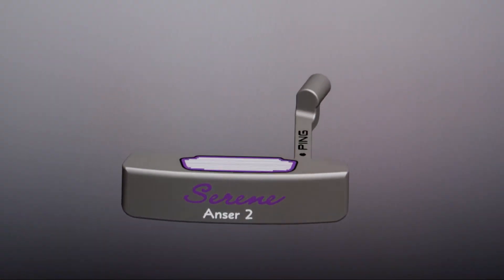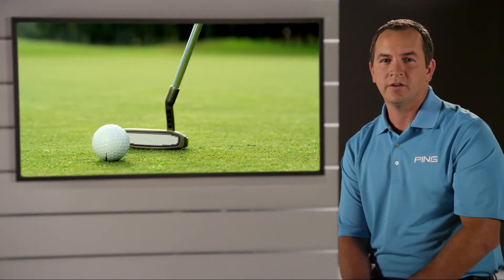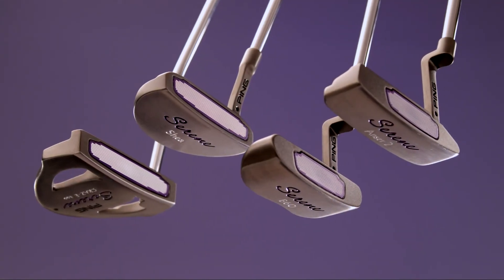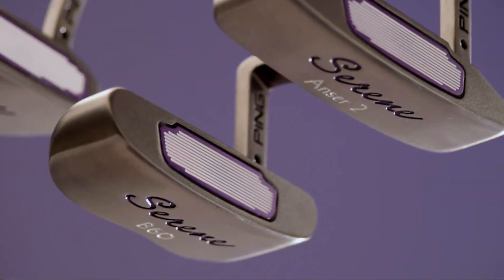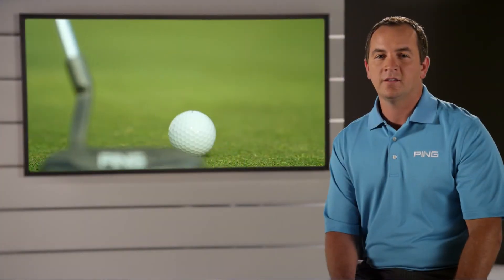For improved putting, the Serene line of putters has an insert featuring variable depth groove technology, which according to our research shows a 40% improvement in ball speed consistency across the entire face. Models are part of our fit for stroke family and are available in straight and slide arc stroke types. You can choose from the Answer 2, B60, Crazy 2, and Shea models to find a putter that matches your stroke type and style preference.